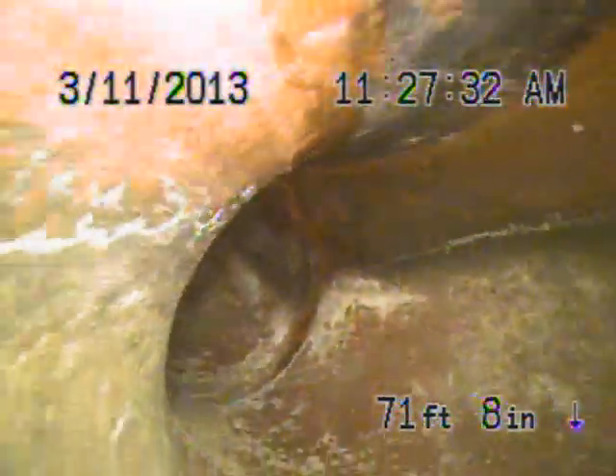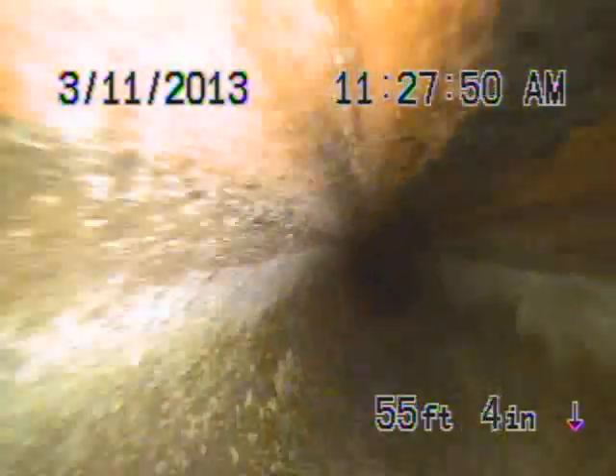We're going to bring the camera back, so this is going to be a 6-inch line coming back, which looks pretty good. Looks nice and clean coming back — you see it looks good coming back.